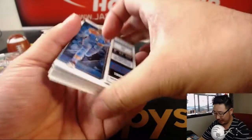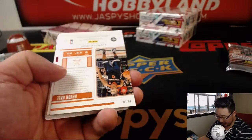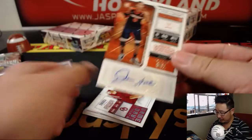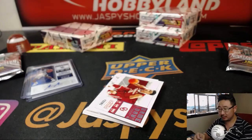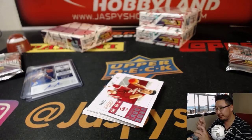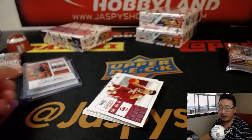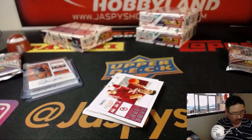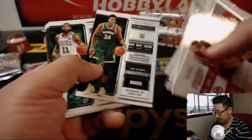Jeremy33, your third pack — pack three for Jeremy33. Good luck. And it's going to be Devin Hall. That's a good auto. There is Devin Hall, who went to the Thunder late in the second round.